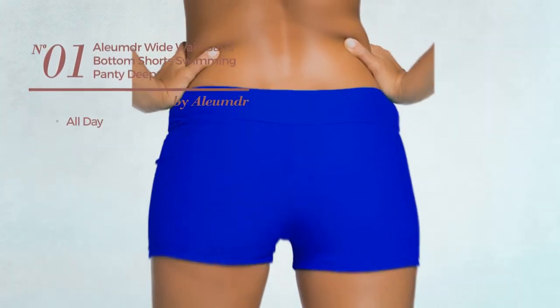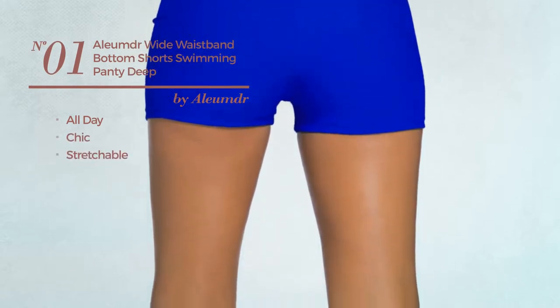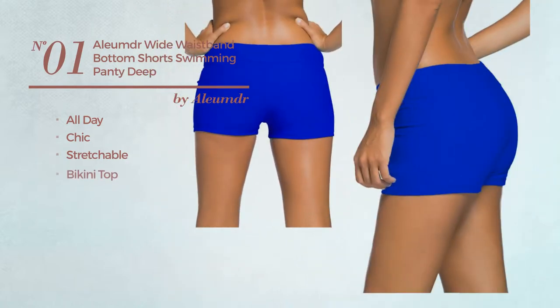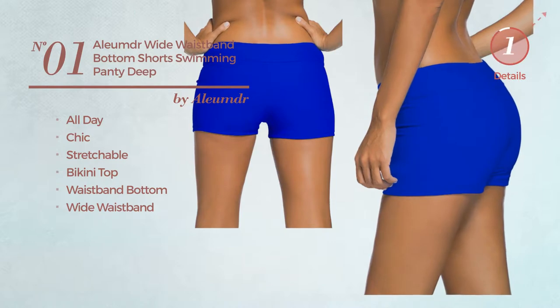Number 1: An All Day Shorts. Featuring a chic design, made of stretchable material. This shorts includes a bikini top, waistband bottom, and wide waistband. Available in 11 colors.